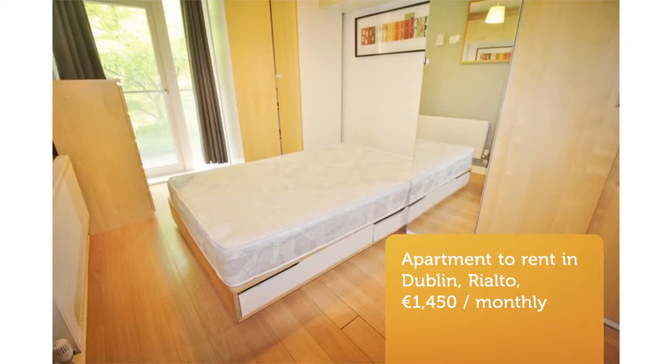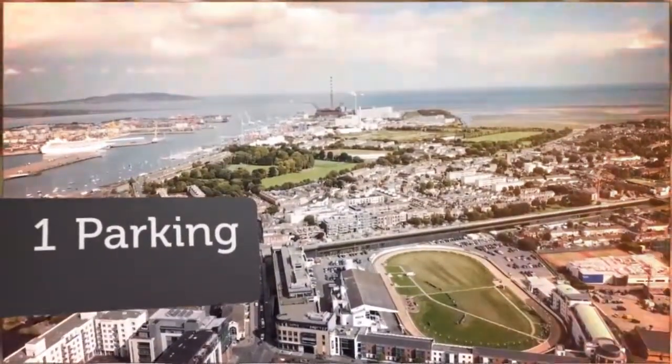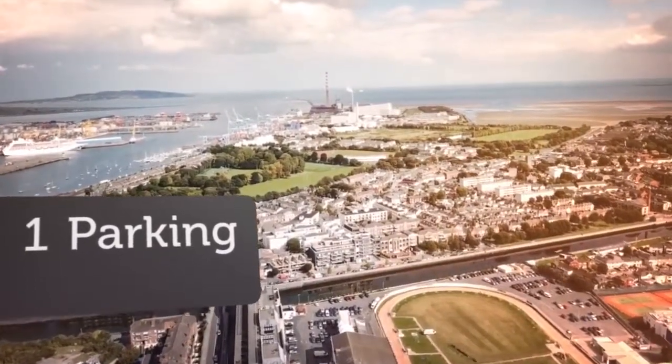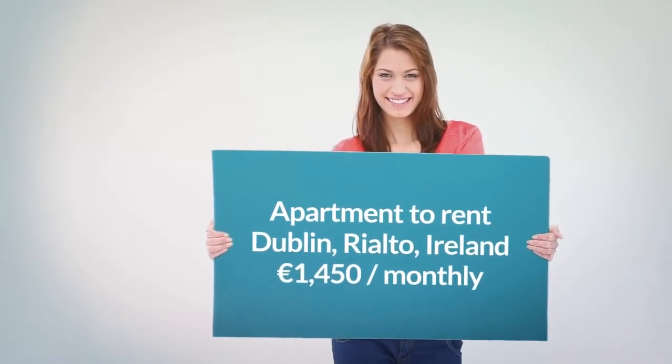Enjoying an enviable location within walking distance of the city centre, it enjoys every conceivable amenity in close proximity, with Rialto Village only a stone's throw away. Well-serviced by public transport, the Luas line is located on its doorstep, offering easy access to the city centre and beyond.